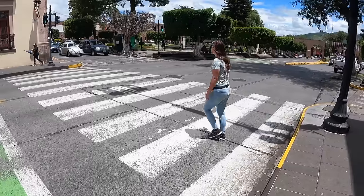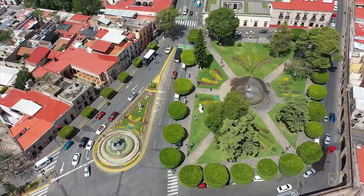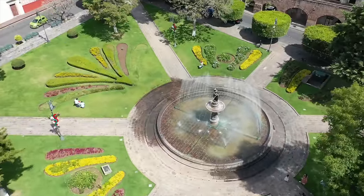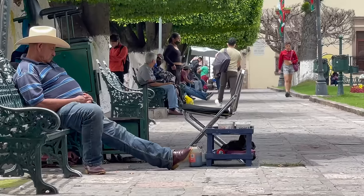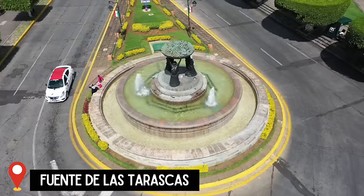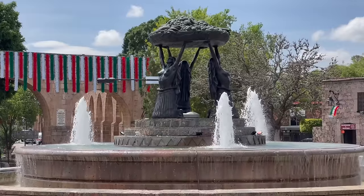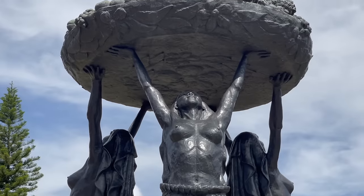We are just east of the Zocalo now in probably my favorite area we've found here in Morelia so far. This is Plaza Bialongin, and as you can see there are so many gardens — it is so well manicured. We come down here and just relax in the shade of the trees and enjoy the grass. Across the street in front of the aqueduct is Fuente de las Tarascas, a beautiful fountain that is a symbol of the city. This statue is comprised of three native Purepecha women holding a basket of fruit. It is very powerful.